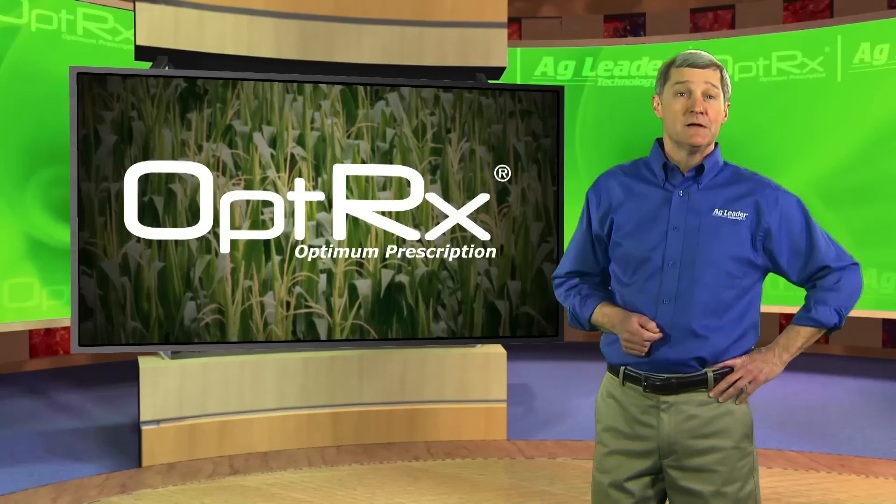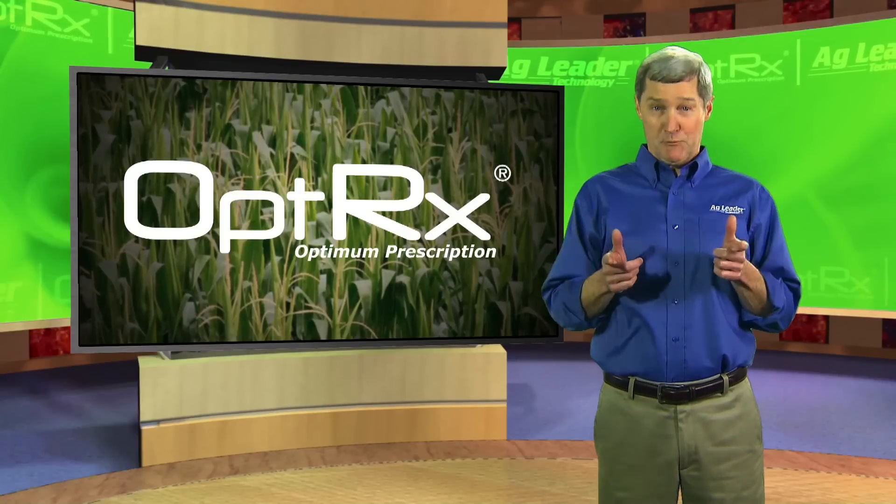Hello. I'd like to talk to you about a new farming technology that can improve yield in your corn, improve soil management, lessen your impact on the environment, and help put more money in your wallet for every acre you grow corn. It's called Optrix, but first here's something to think about.